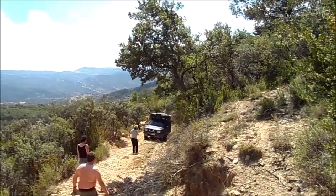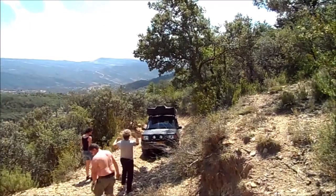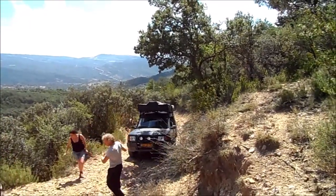Here you can't quite see how steep it is. It is at an angle and the ground is loose — everything is loose.